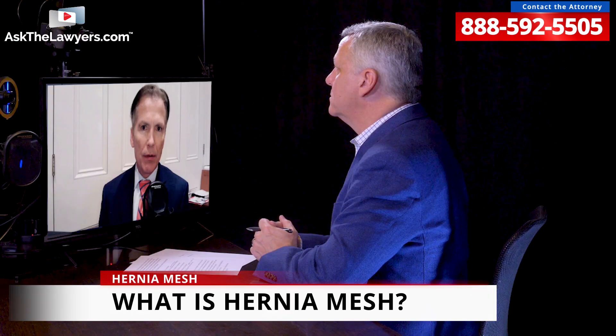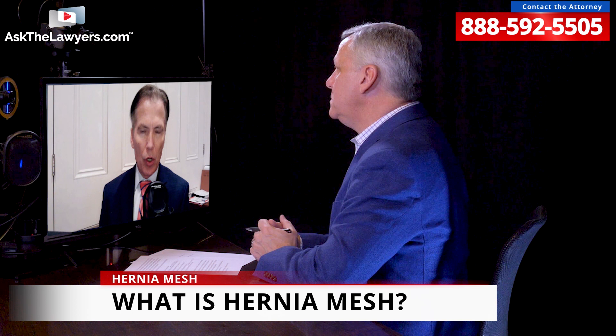Merida, thank you for making some time to answer our questions today. Let's start with a little definition — what is hernia mesh? The hernia mesh that is in use nowadays is a polypropylene substance, which is a chemical substance. It's a sheet that is installed in either a ventral, femoral, or in the groin area of a patient who has a hernia.